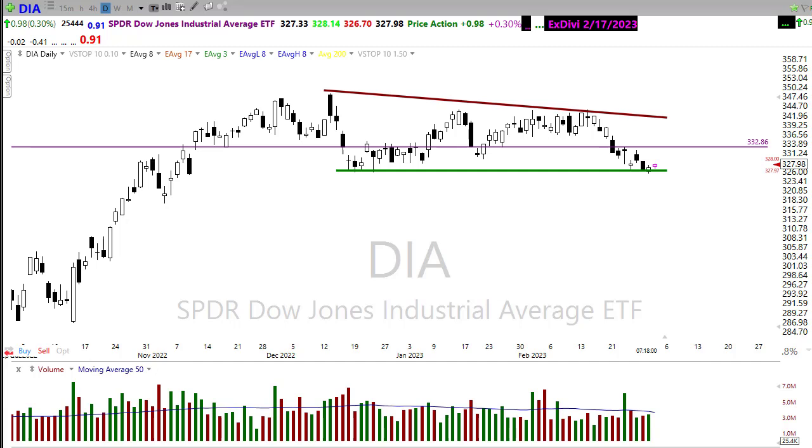Yesterday we saw an awful lot of whipsaws in the market as we continue to just chop around up and down, back and forth, and we did little to resolve anything on the day. So what does that mean for this morning? Well, how about we settle in, let's buckle up, let's get ready for the Thursday edition of the morning market prep video.